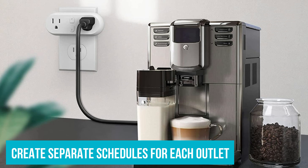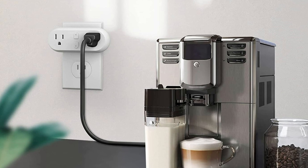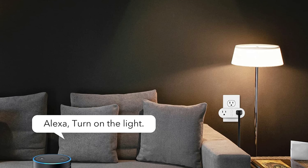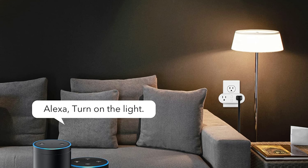You can also create separate schedules for each outlet. I've set my fan to come on during these sweltering southern summer days, while the lamp is programmed to come on at night — pretty nifty.